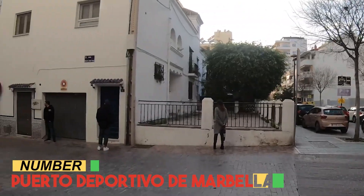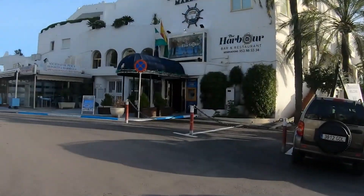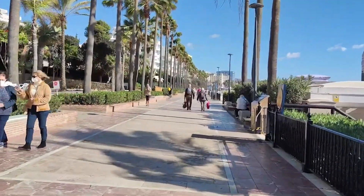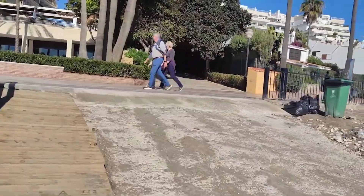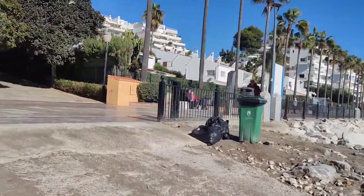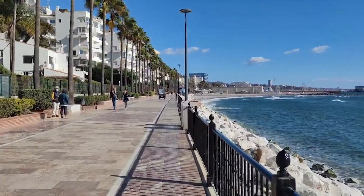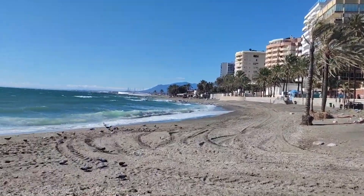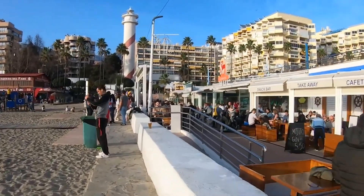Number 7: Porta Deportivo de Marbella. Porta Deportivo de Marbella, the nautical heart of the city, offers a blend of maritime charm and lively ambience. This bustling marina invites travelers to explore its lively boardwalk, where fishing boats and luxurious yachts coexist. With a backdrop of sun-kissed beaches and swaying palms, visitors can savor delectable seafood at waterfront restaurants, shop at chic boutiques, or simply soak in the Mediterranean atmosphere.